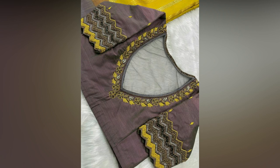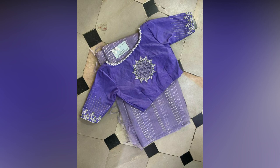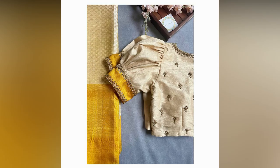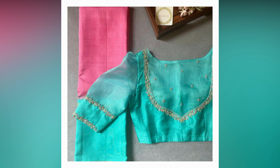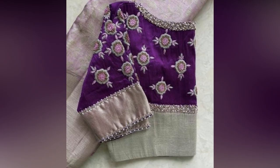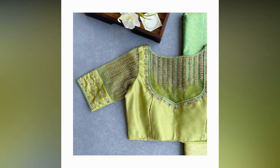If you are looking for the latest pattu saree blouse designs to elevate your fashion game to the next level, you are at the right place. In this video, we have curated a stunning collection of blouse designs to help you choose the right one to complement your silk saree for any occasion. So get ready to discover some exquisite designs that will make you look fabulous and impress everyone around you.